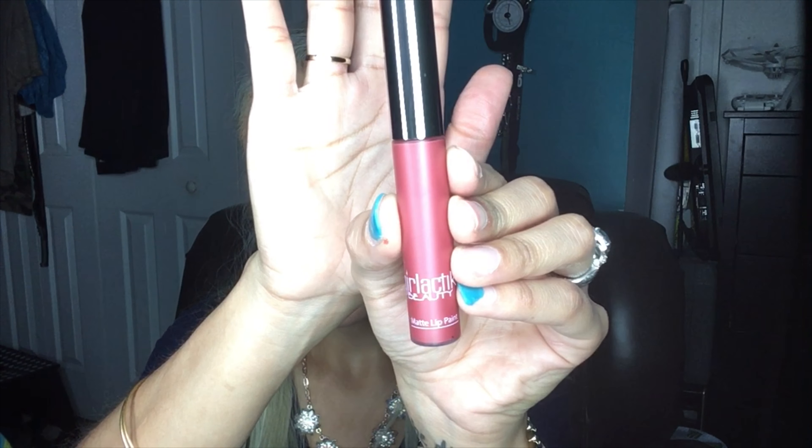Then we have the Girl Tick Beauty matte lip paint in the shade blossom, and this retails for $23.